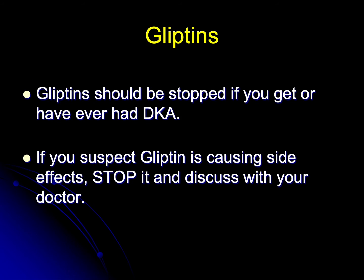Gliptins should be stopped if you get or have ever had diabetic ketoacidosis. If you suspect a gliptin is causing side effects, stop it and discuss the issue with your doctor so that you can come to an agreement about whether it's safe to restart the drug or whether it should be stopped permanently.